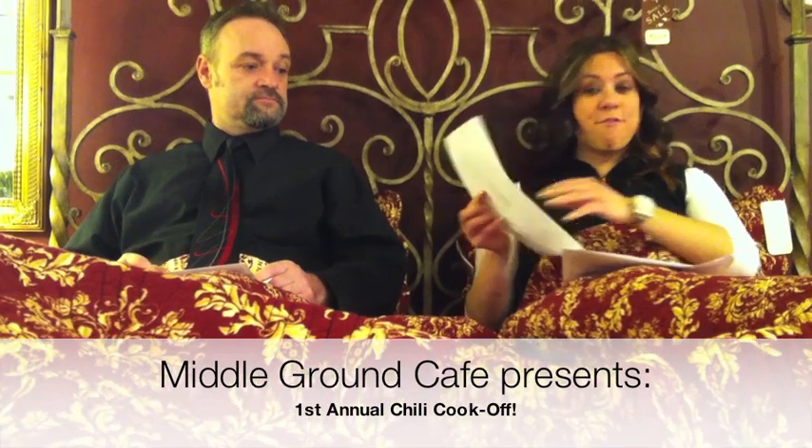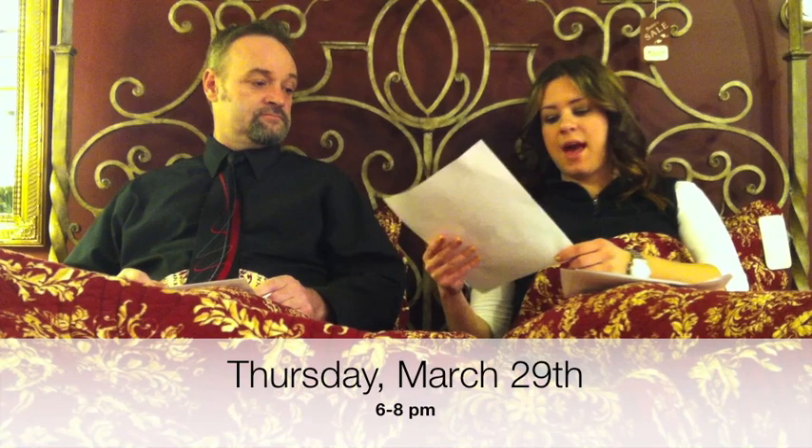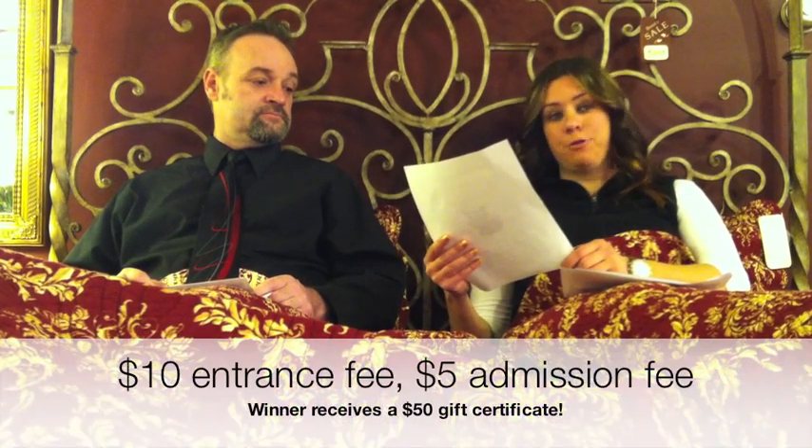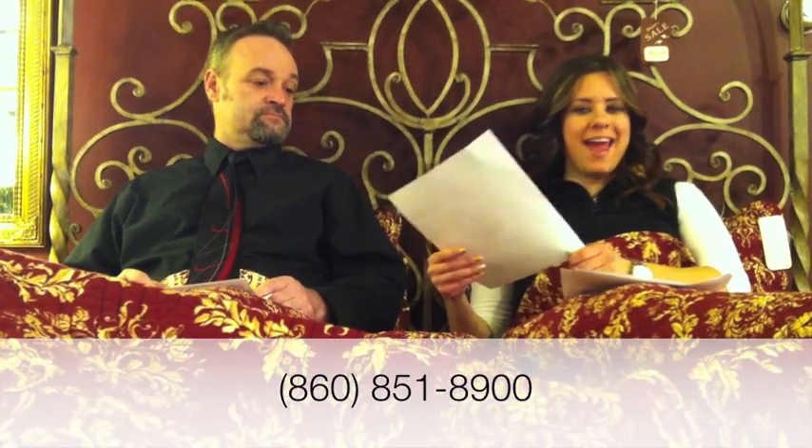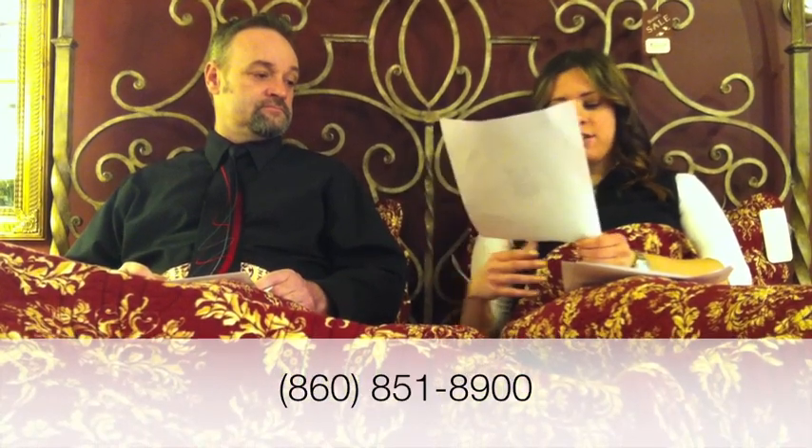Middle Ground Café presents the first annual chili cook-off, Thursday March 29th, 6 to 8 p.m. The entry fee is ten dollars and the winner receives a fifty dollar Middle Ground Café gift certificate. Call 851-8900 to reserve your spot. There is also a five dollar general admission fee which includes judging rights, a sample of the chili, and a slice of homemade cornbread.